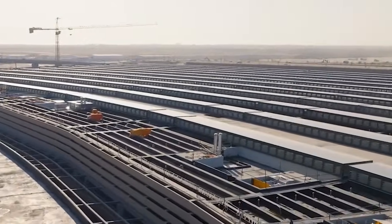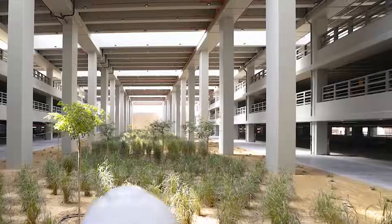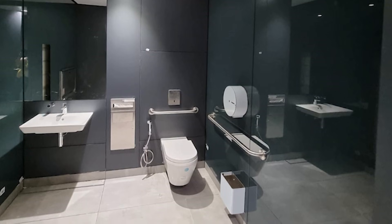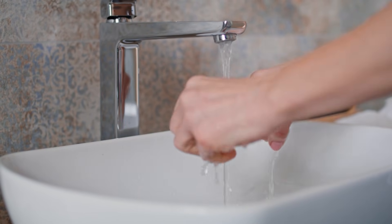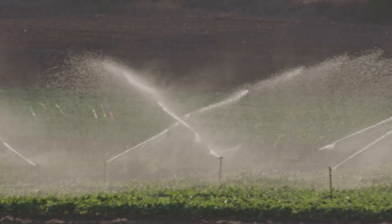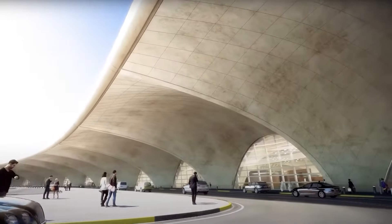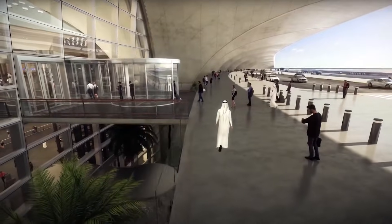Energy isn't the only consideration — water is equally important. Terminal 2 reduces potable water consumption by 45% by incorporating low-flow fixtures and innovative recycling systems. Grey water collected from sinks is treated and reused for irrigation and toilet flushing, ensuring every drop is put to good use. The landscaping features native, drought-tolerant desert plants, creating a welcoming environment while minimizing strain on local water resources and helping reduce the heat island effect.